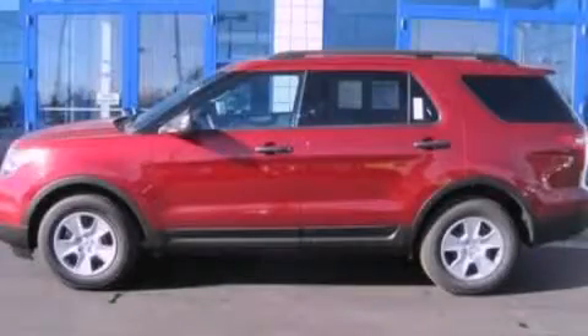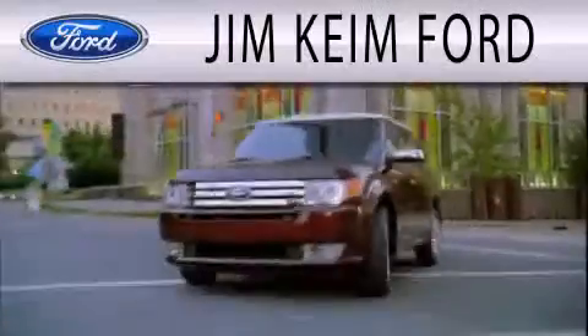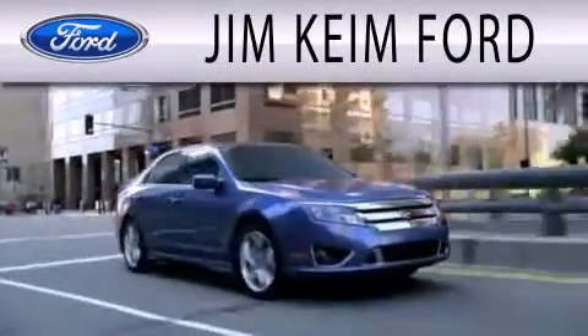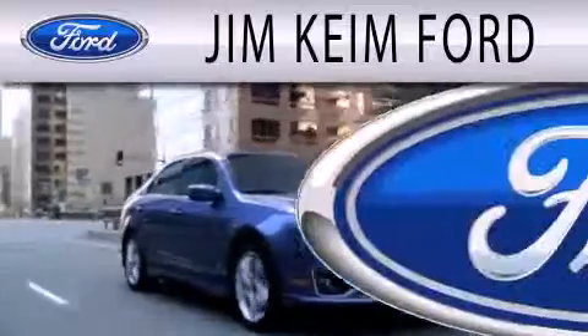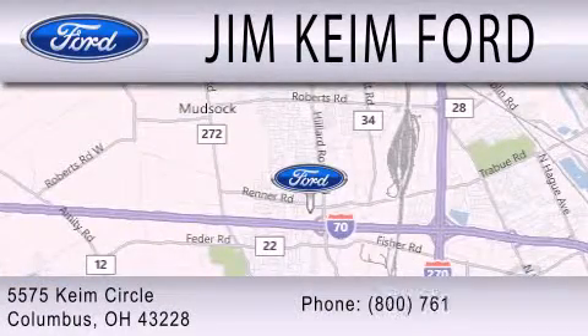This vehicle is sure to sell fast. Call and arrange your test drive today. Jim Keen Ford is dedicated to doing everything possible to ensure that the experience you have selecting your next vehicle is as pleasant as possible. We are located at 5575 Keem Circle in Columbus.